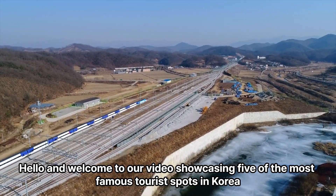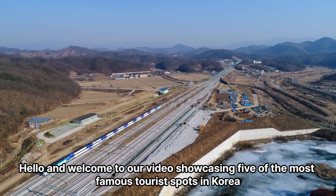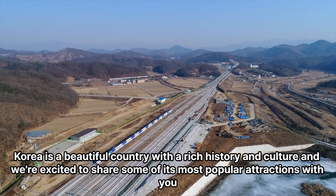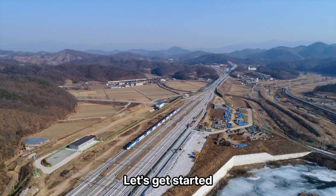Hello and welcome to our video showcasing five of the most famous tourist spots in Korea. Korea is a beautiful country with a rich history and culture, and we're excited to share some of its most popular attractions with you. Let's get started.